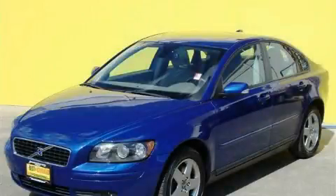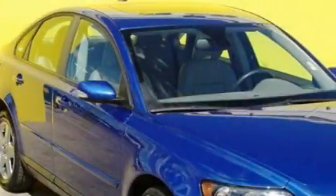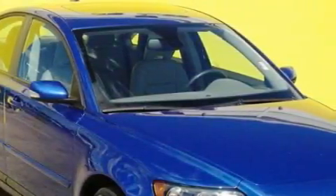This is a 2006 Volvo S40. It features a 2.5-liter, five-cylinder engine, a manual transmission, and all-wheel drive.